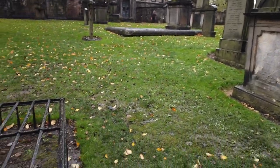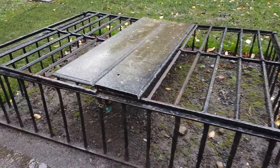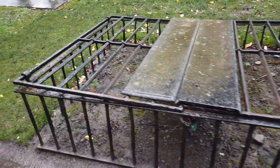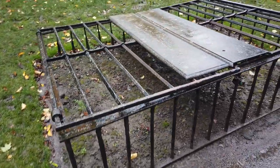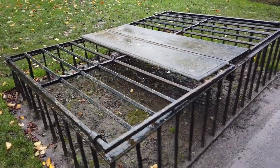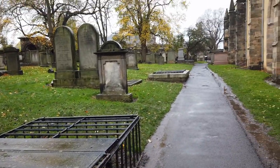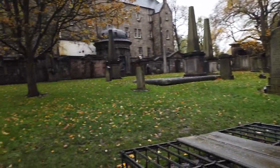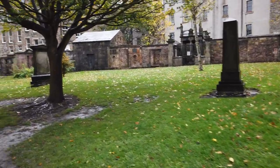Hier gibt es überall auch diese Käfige. Und da wurden die Toten eingesperrt, damit Grabräuber keine Möglichkeit hatten, die wieder auszugraben. Die wurden ja im 17. und 18. Jahrhundert immer wieder für medizinische Zwecke und Experimente und zum Lernen eben ausgegraben. Da gab es ja einen regen Handel.